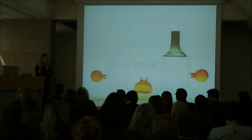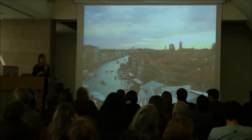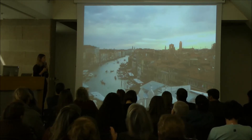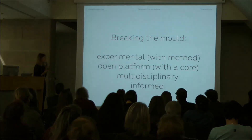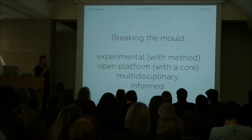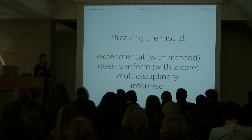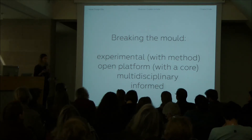I picked up the phone again and called some friends based in Venice — and this is where it all started. At the end of 2011, I moved to Venice with these friends to join a team of people. Two of us co-founded a project called Breaking the Mold — a platform for experimental approaches into glass making.